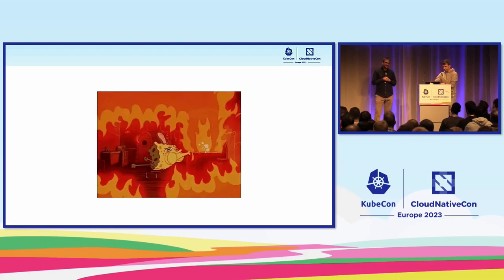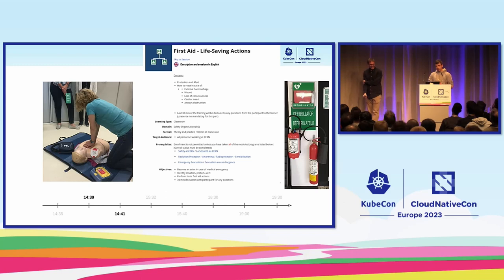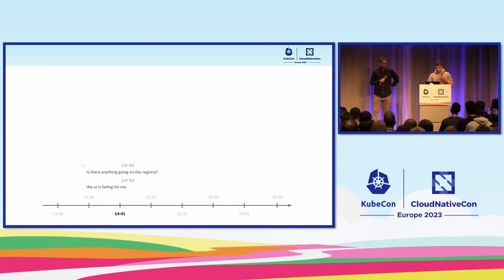I passed by Ricardo's office, and the next few minutes were very intense. This is a very important point — CERN takes a lot of care about the safety of everyone. This is actually a screenshot from the learning catalogue at CERN; anyone can apply for first aid and life-saving training covering things like external hemorrhage, wounds, and loss of consciousness — which is pretty much what was about to happen here. This is an actual picture of the defibrillators and fire extinguishers you can find at CERN. This lasted a couple of minutes, then we calmed down and started looking at the issue.